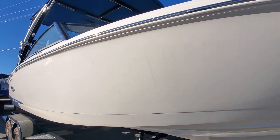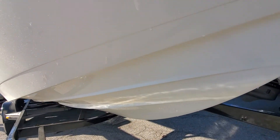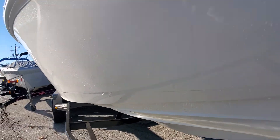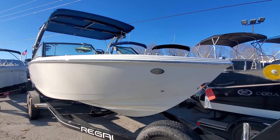No damage on the starboard or driver's side of the boat. There is a snapshot of the keel area — no damage.